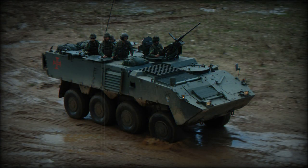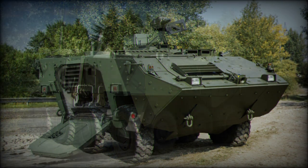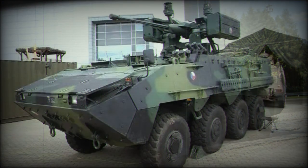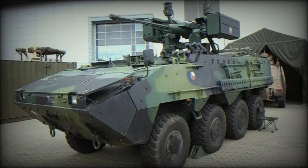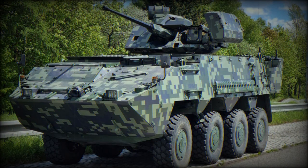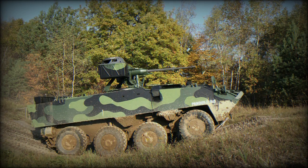The Pandur 2 8x8 can carry up to 12 troops and can be fitted with weapons up to 105mm caliber. The Pandur 2 APC has a longer wheelbase compared with its predecessor. The vehicle is powered by the Cummins ISC diesel engine developing 285 horsepower. Both 6x6 and 8x8 variants use the same engine, and it can be removed and replaced in field conditions within 30 minutes.